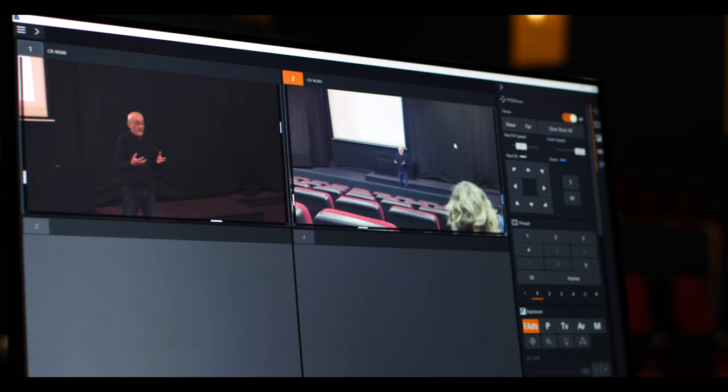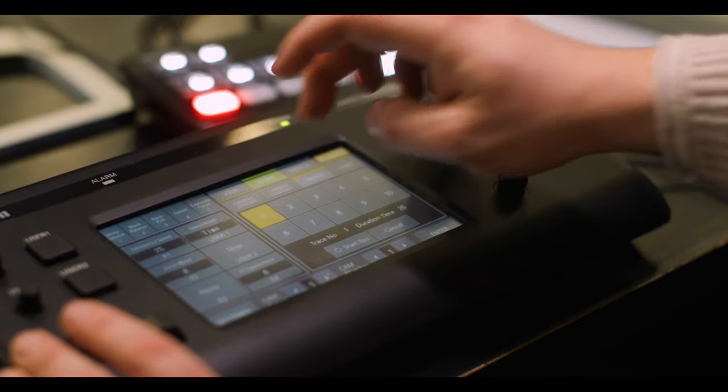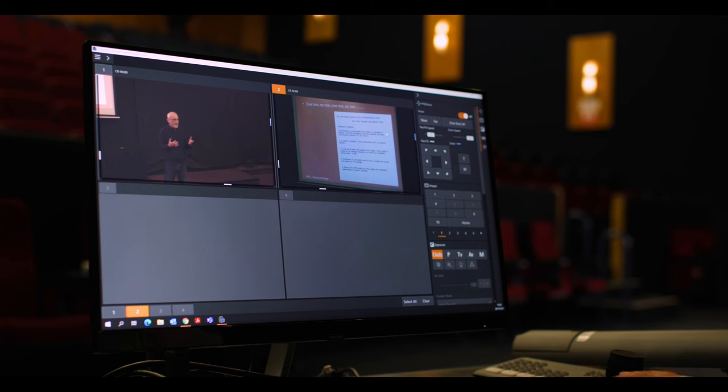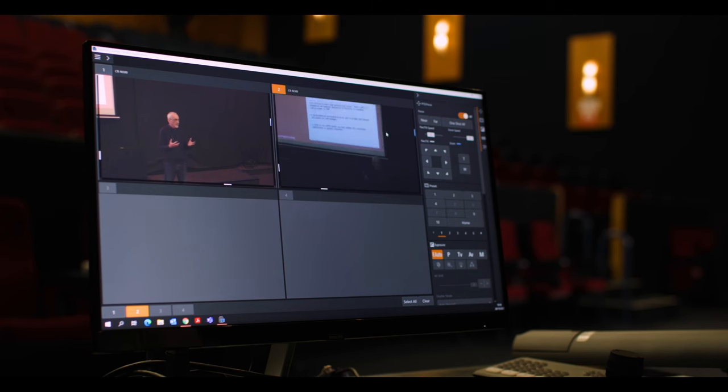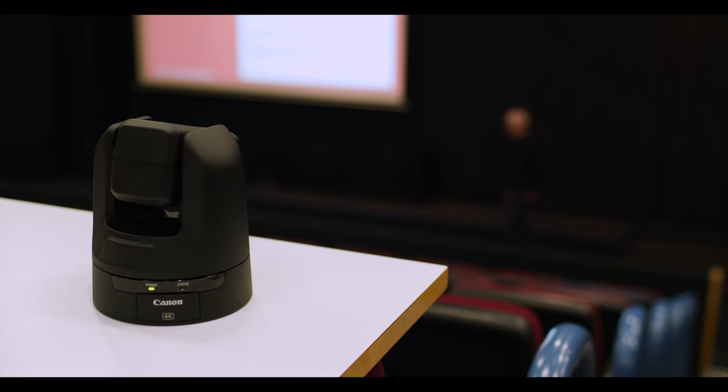Presets are an amazing feature of these cameras. What you do is line up a shot you like and then allocate a number — called a preset — to it. Then you line up another shot and allocate a number to that. All you then have to do is press a button and the camera pans, tilts, and zooms as required, and that's something that makes these cameras far more flexible than most other camera solutions on the market.